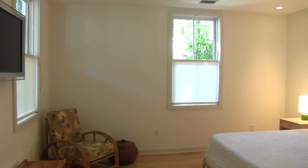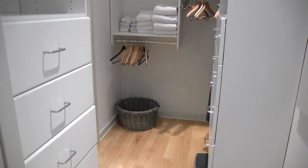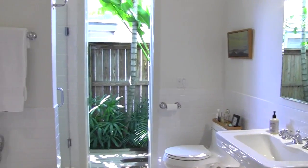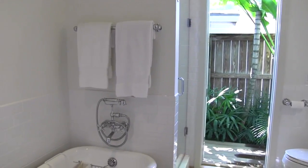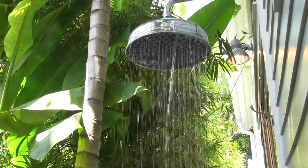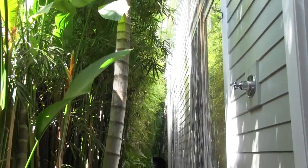Follow the deck around to the first floor master suite with bright windows and high ceilings. A large walk-in closet provides plenty of organized custom storage and leads to the generous master bath with vintage fixtures, a walk-in shower, and a classic clawfoot tub. The private outdoor shower is just outside the door to the master bath.